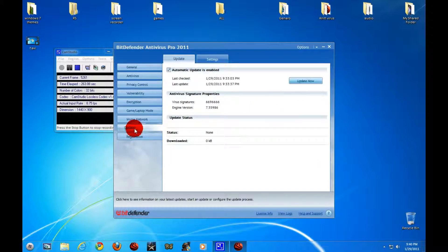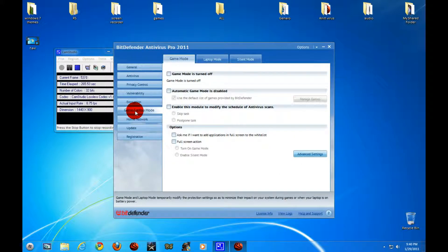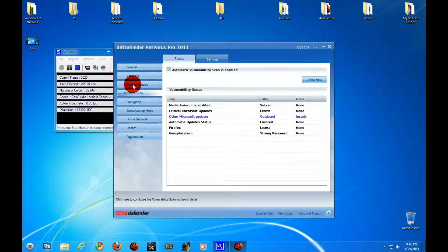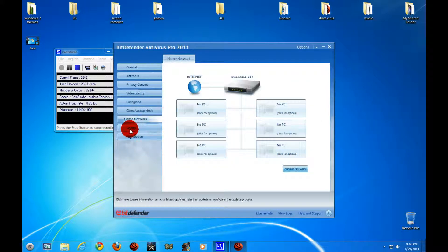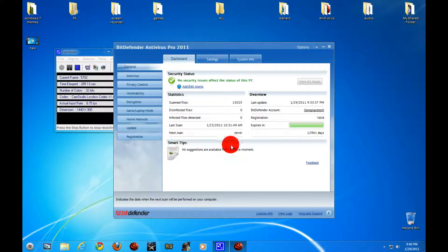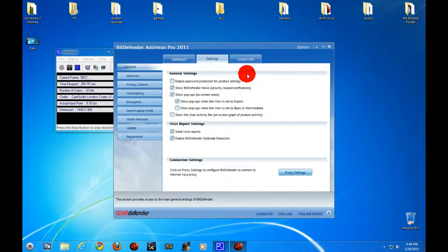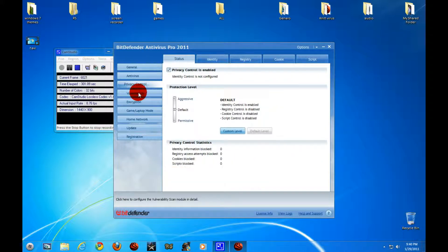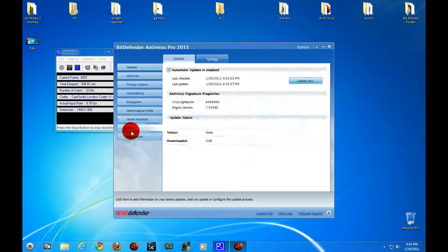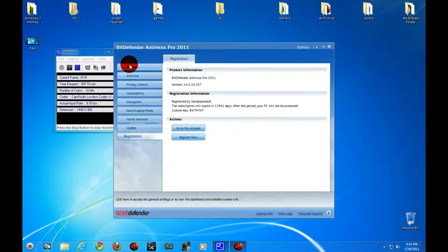It doesn't slow your computer at all. The only time it slows down is when it's scanning, but every antivirus does that — you can't scan a computer and have it run smoothly because it's scanning your hard drive. This is my best antivirus of all of them. It costs around 40 to 60 dollars; I paid about 50 for it.